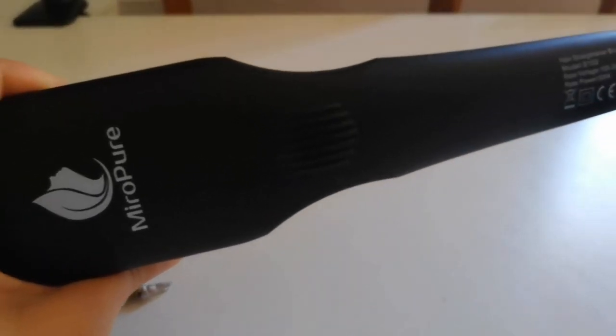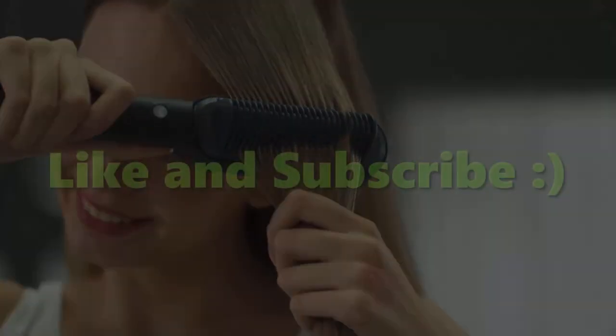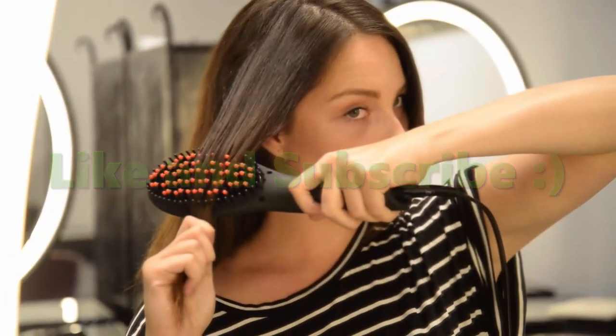Overall, the Mirror Pure hair straightener is a great product. I hope you enjoyed this review of the five best hair straightening brushes. If so, don't hesitate to hit the like button and stay updated with the latest products by subscribing to my channel.